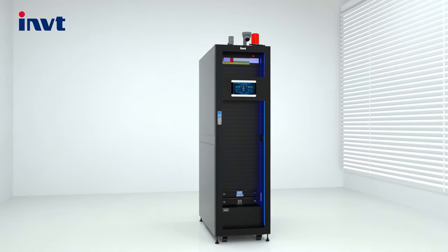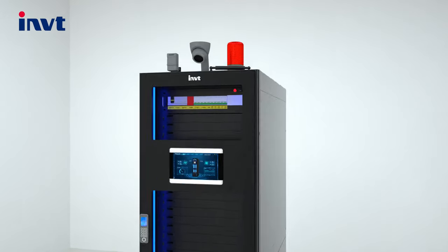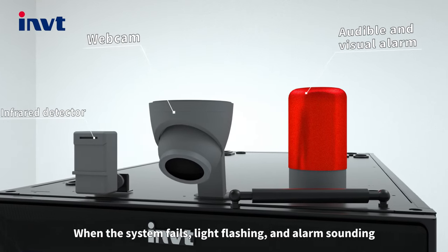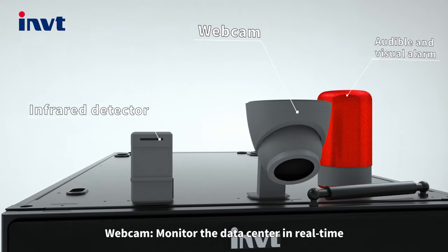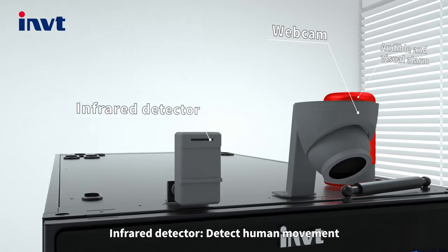Audible and visual alarm: when the system fails, lights flash and an alarm sounds. A webcam monitors the data center in real time. An infrared detector detects human movement.